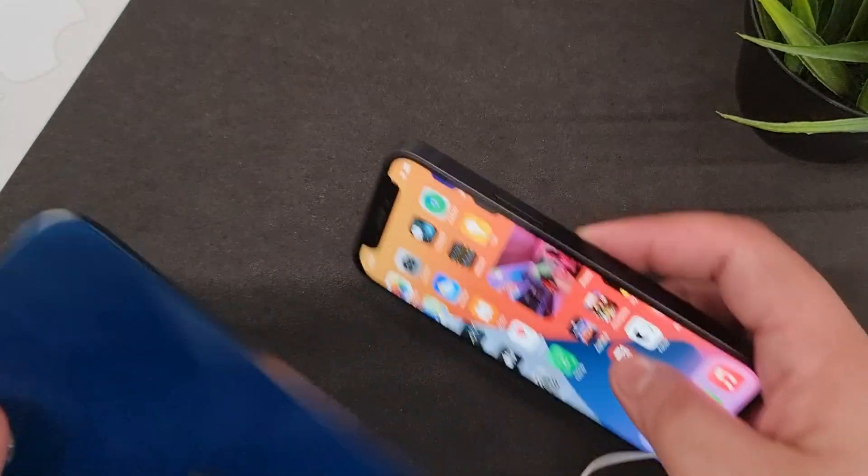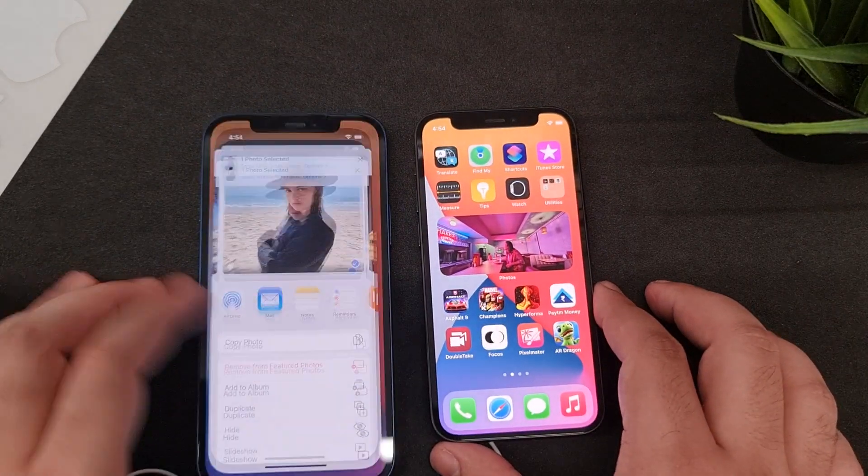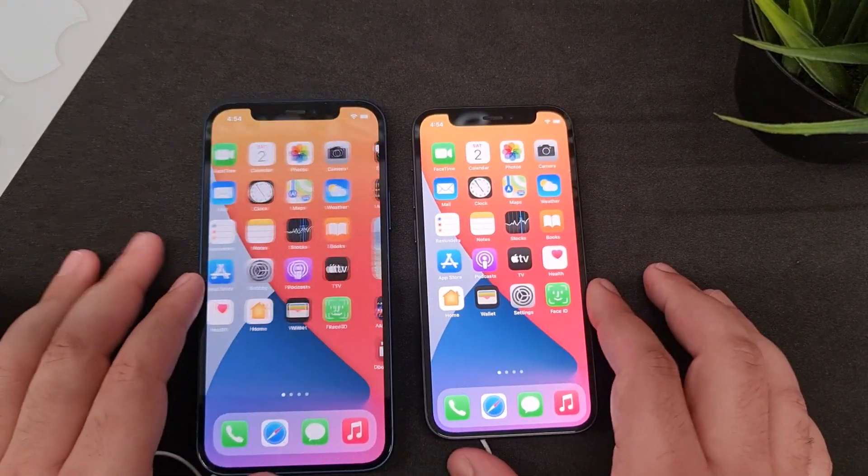If you want a larger phone, you can go for the iPhone 12, which is slightly more expensive. If you're looking for a smaller footprint, then the iPhone 12 Mini is your choice.